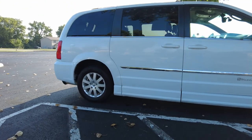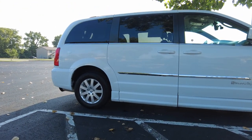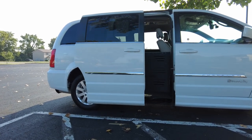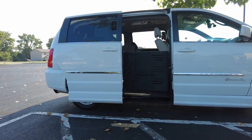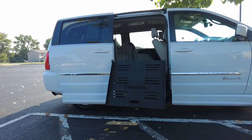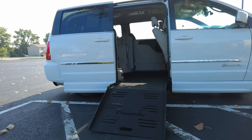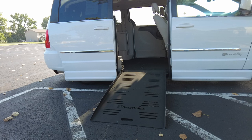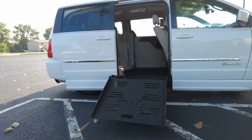Watch the rear of the van drop as the door opens up and the ramp comes out. The door's opening up, and now the rear of the van's dropping and the ramp's coming out simultaneously. That's slick. I'll go ahead and put it up again — watch the rear of the van come up.